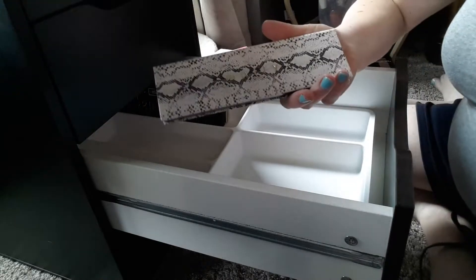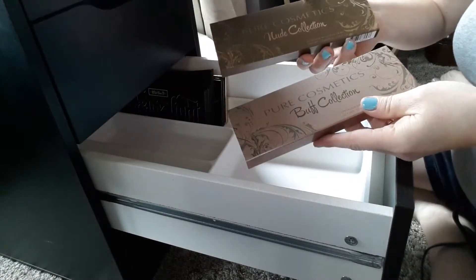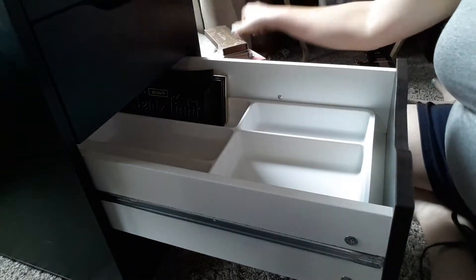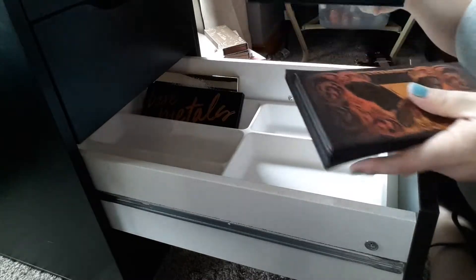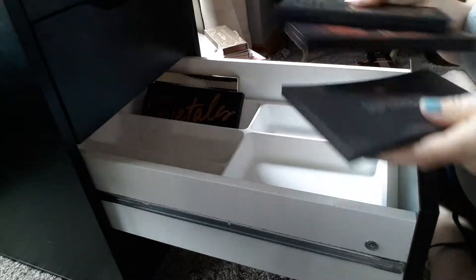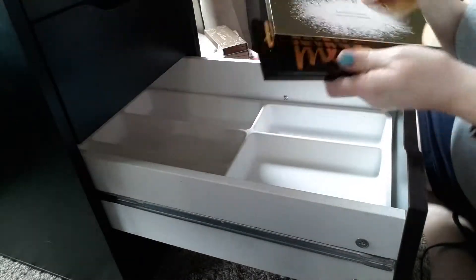I've got a Mali palette — never reach for. And these two Pure Cosmetics, Buff and Nude — never reach for. Put those away. This is my Kat Von D — duh, we're keeping these out. Keeping out Superhero, and we're keeping out these two.